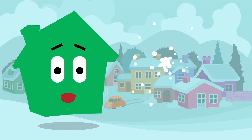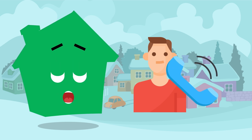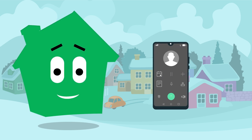Stay at home in really bad weather, even if that means rearranging non-urgent appointments. Look out for your neighbours in extreme weather and give your neighbours your phone number in case of emergencies. Make sure your mobile phone has sufficient credit.